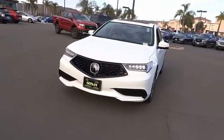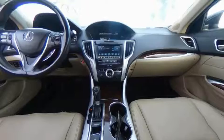Power moonroof, four-wheel disc brakes, rear window defroster, heated front seats.